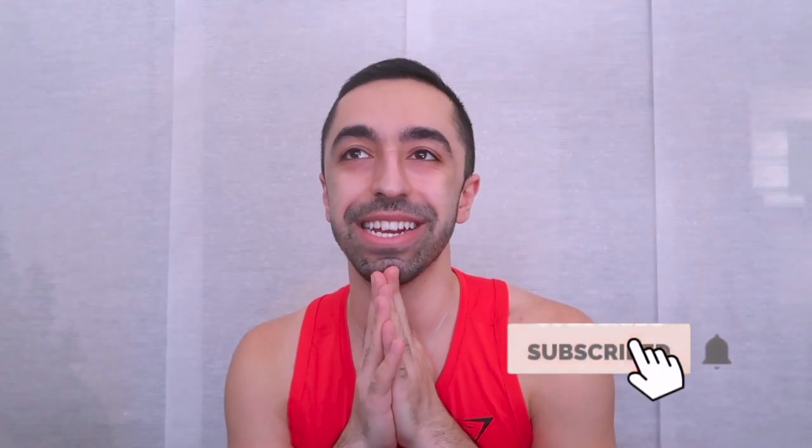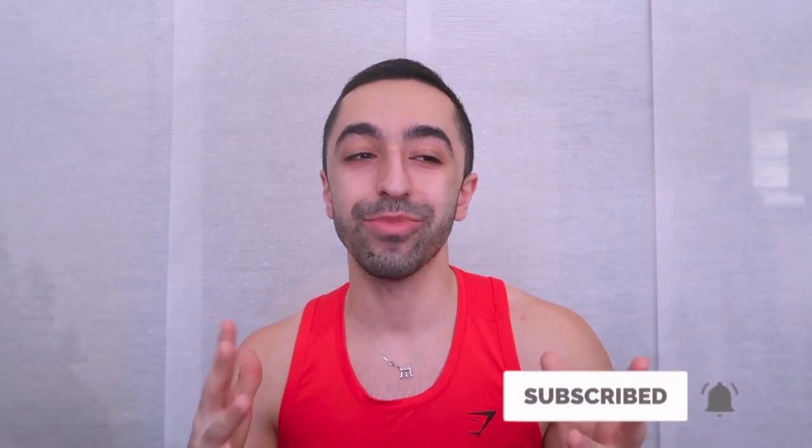Hi guys, welcome back to my channel. In today's video I'm so excited — I've been planning this for quite a while, probably three or four weeks, but I was doing more research and testing a product to give you guys a better, more well-rounded review.